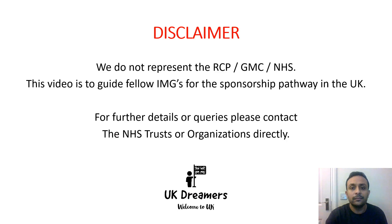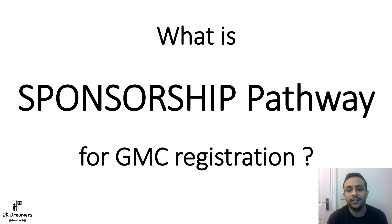As mentioned in my previous presentations, I do not represent the Royal College of Physicians, the GMC, or the NHS. This is just to guide aspirants throughout the world to come to the UK, start working in the UK healthcare system, and work for the NHS. If you have further queries about admissions or how to contact these trusts, you can drop me a message or directly contact the NHS trust or organizing organizations.